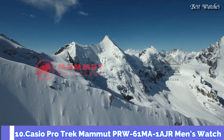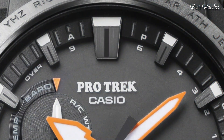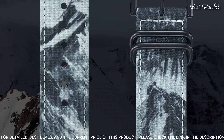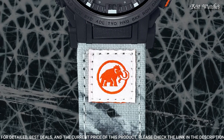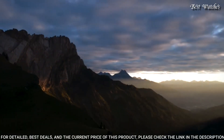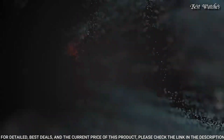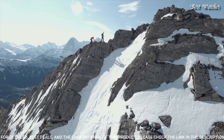Number 10: Casio Protrek Mammoth PRW-61MA-1AJR Men's Watch. Japanese Solar Quartz Movement and 5673 caliber, stainless steel case of round shape. Case dimensions are 47.4mm in diameter and 14.7mm in thickness. Display type: analog digital. This timepiece has mineral glass. Cross-band, recycled PET material.